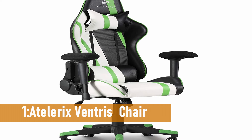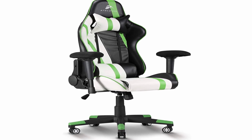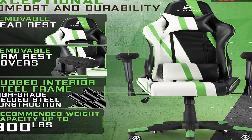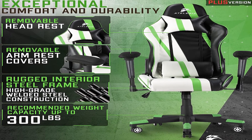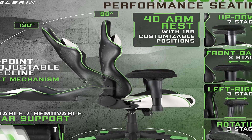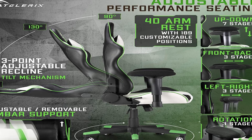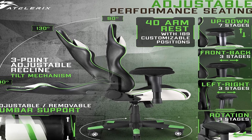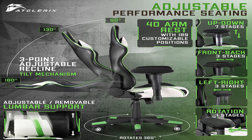Number 1: Atalarix Ventris Gaming Chair. The Atalarix Ventris Gaming Chair is not only well proportioned for taller users, but it also comes with customization possibilities that other seats in this price range lack. Of all the cheap gaming seats evaluated, this chair has the finest armrests. They can be oriented inwards or outwards, raised or lowered, front to back, left to right. Thanks to the deep bucket seat, your butt will be as comfortable as, if not more comfy than, your arms.